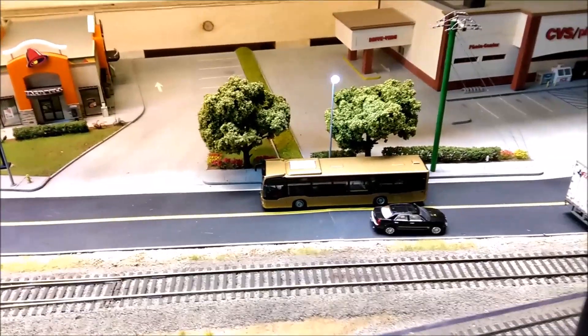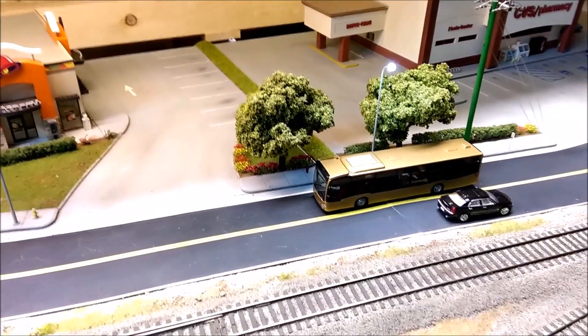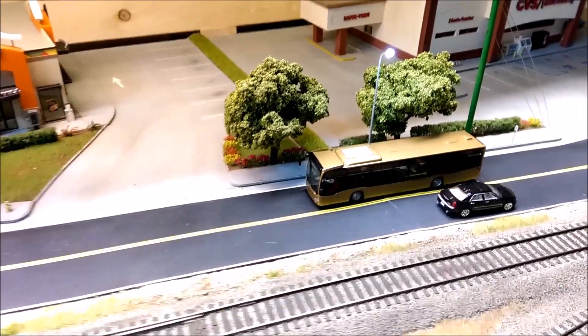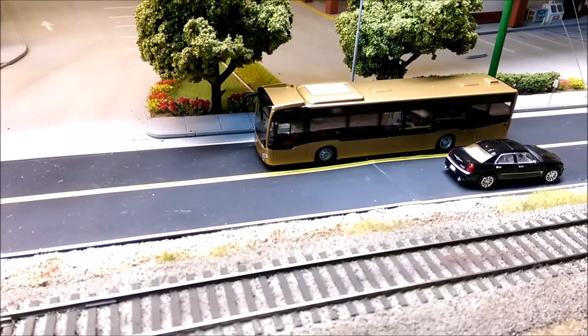What's up everyone, been a while since the last update — been out of town for a bit. Just want to show a couple new things I've done so far. One of them is I bought this bus off eBay.